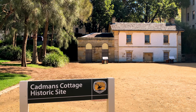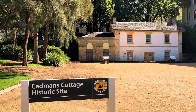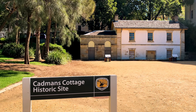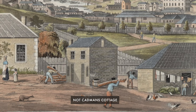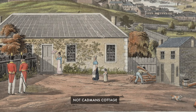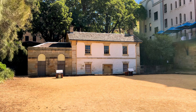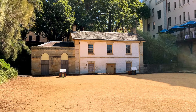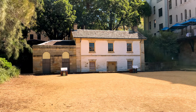Cadman's Cottage gets its name from John Cadman. He ran a pub in England, but clearly that wasn't going too well for him because he ended up being convicted of stealing a horse and was shipped down under. For several years he was a convict labourer, but — and let this be a lesson to you kids — committing a crime was probably the best decision he ever made, because he was eventually pardoned and appointed superintendent of government boats in 1827.